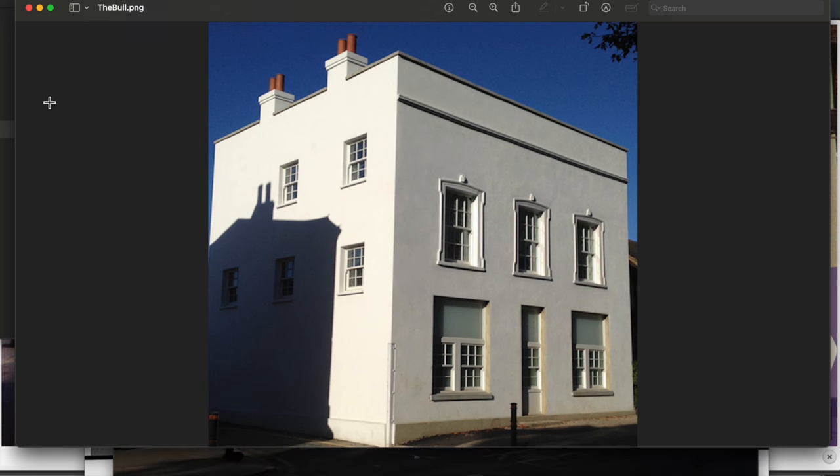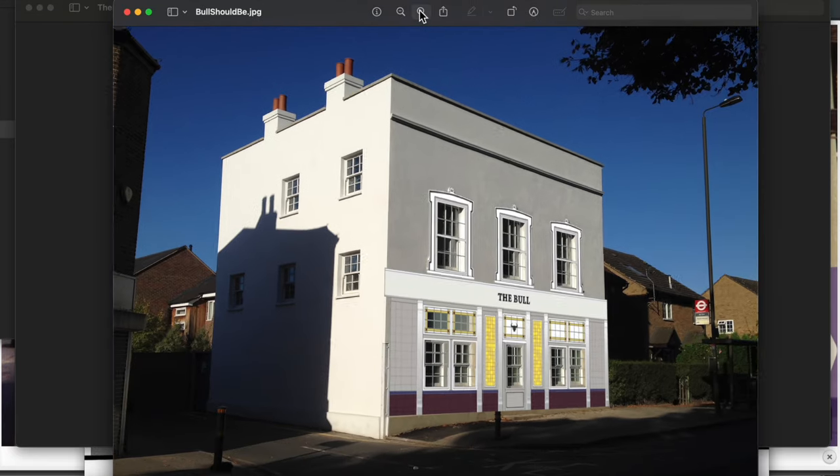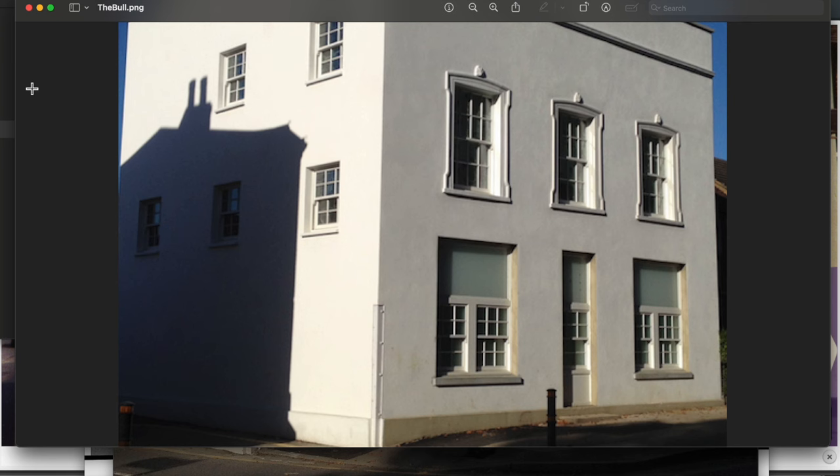What it should have been, instead of this bland, blank white box, was this — which, even though that door was false and these pilasters may well have been painted on, it would have looked a lot better than it does now. So there you go. Being locally listed doesn't mean it's protected.